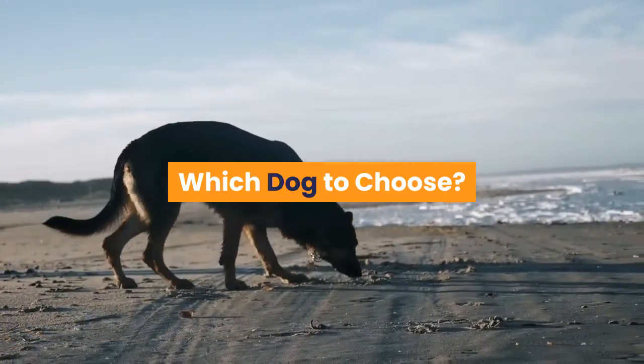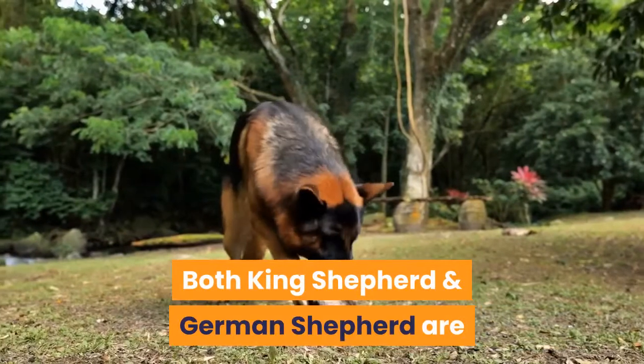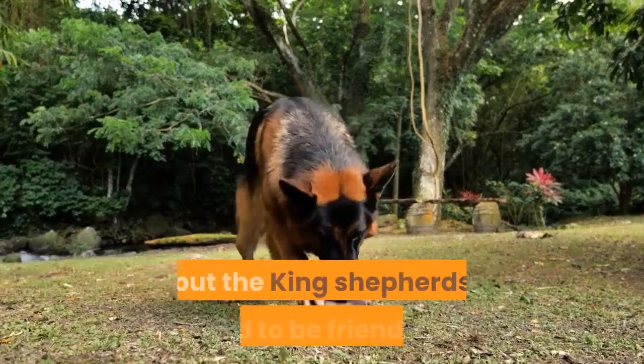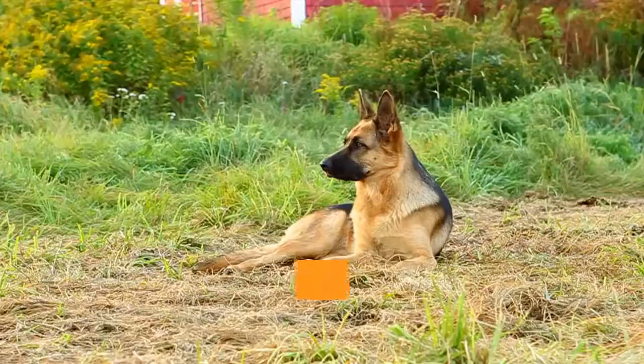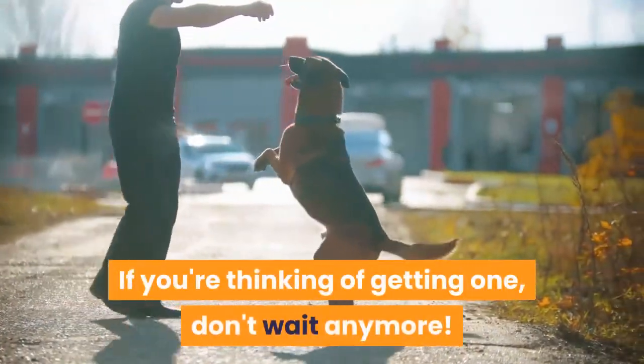Which dog to choose? Both dog breeds make good pets, and both King Shepherd and German Shepherd are capable of being trained to protect their family. But King Shepherds tend to be friendlier. You'll be happy with either of these two breeds — if you're thinking of getting one, don't wait anymore.